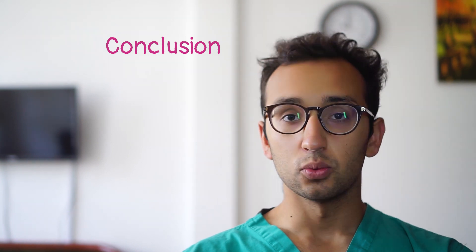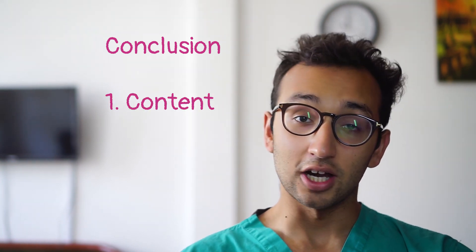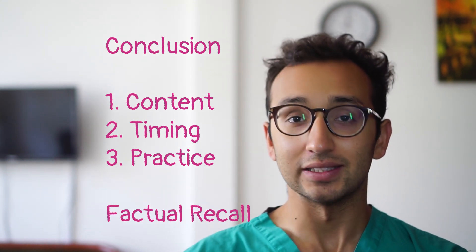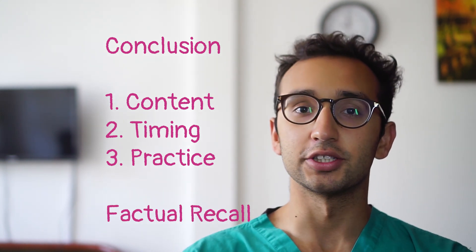So let's conclude this video. We touched very briefly on content, timing and how to practice, and we talked about the factual recall questions and about how doing well on those is unfortunately a matter of just memorizing as much of the official guide as you possibly can. Thank you very much for watching. If you liked the video, please give it a thumbs up. If you'd like to subscribe to the channel, please hit the subscribe button.